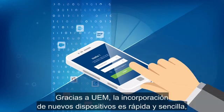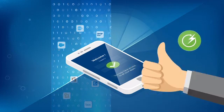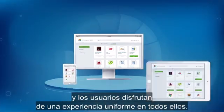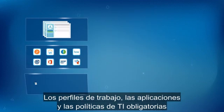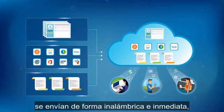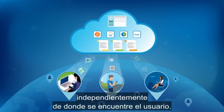With UEM, onboarding new devices is quick and painless, and users get a consistent experience across devices. Work profiles, apps, and mandated IT policies are delivered over the air, instantly, no matter where the user is located.